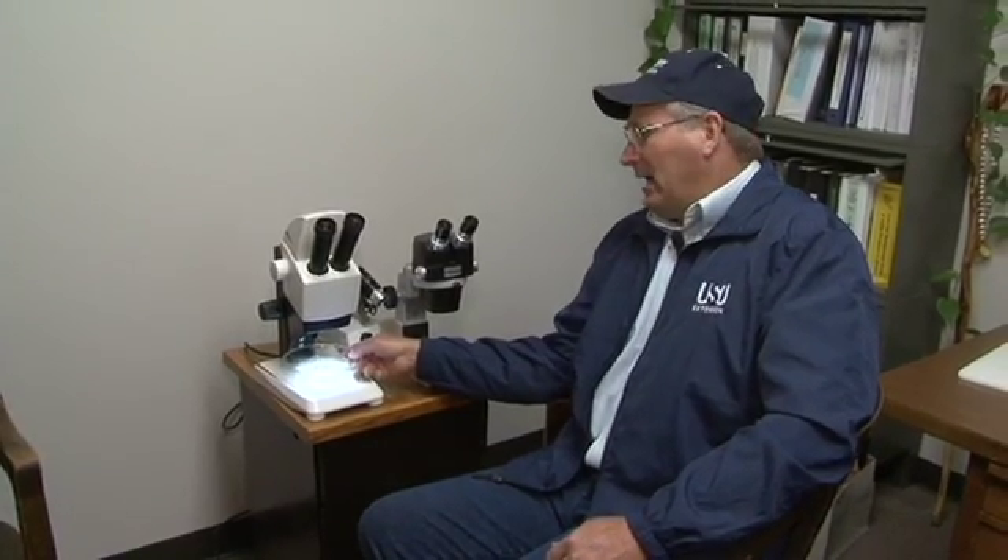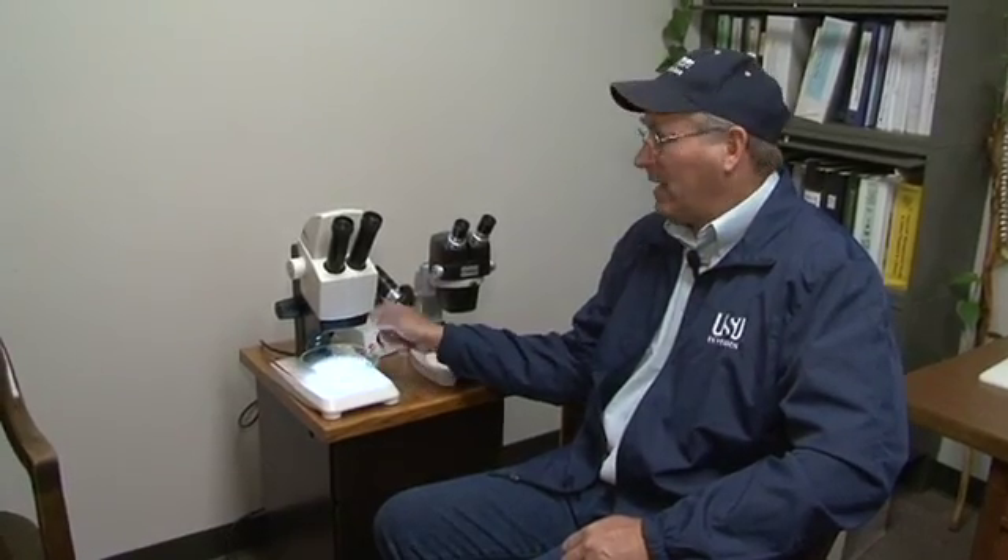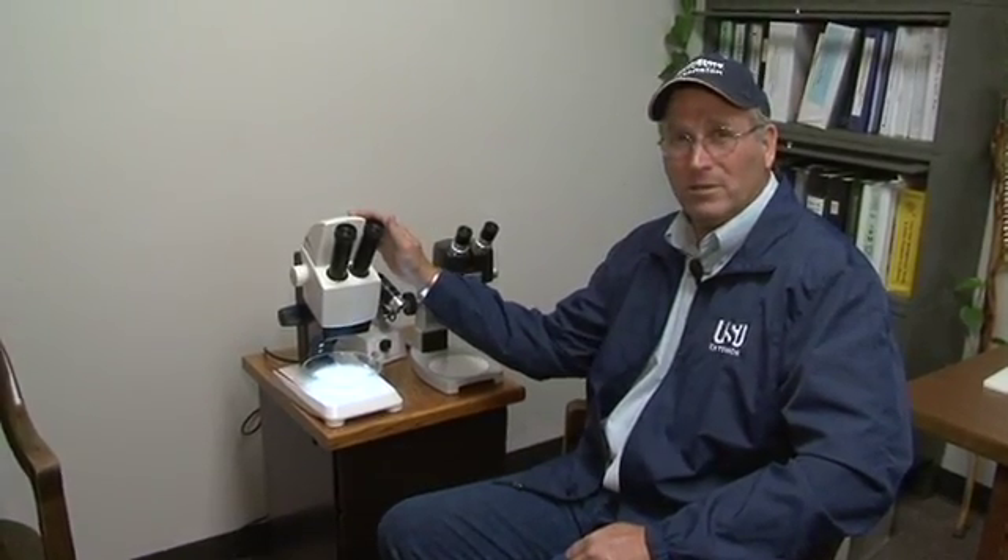If you'd like to evaluate a sample from your alfalfa field, if you don't have this type of equipment at home — which most people don't — just bring in a sample to your local extension office. Most county agricultural agents will have a dissecting microscope similar to this and can help you with this analysis.